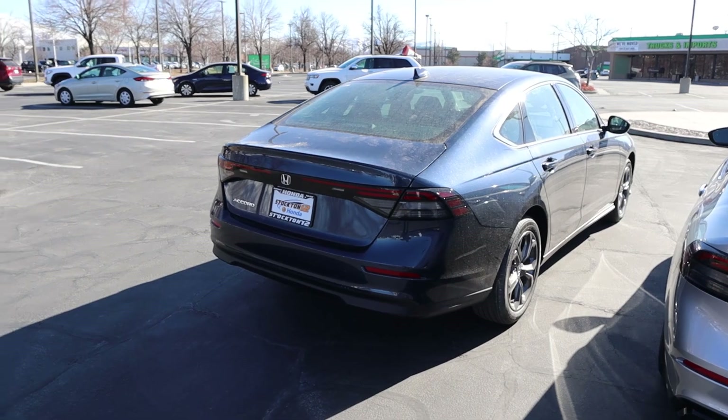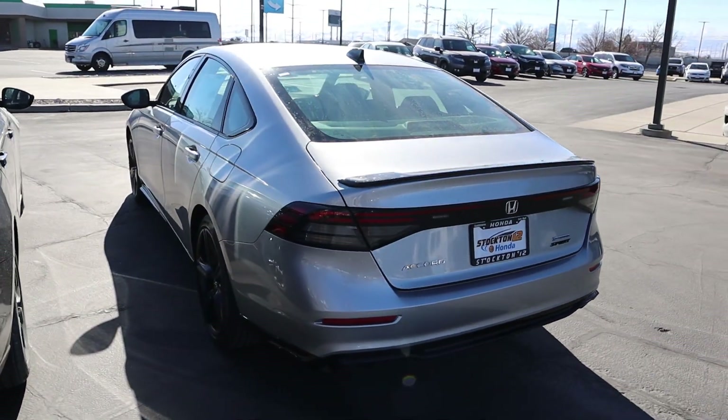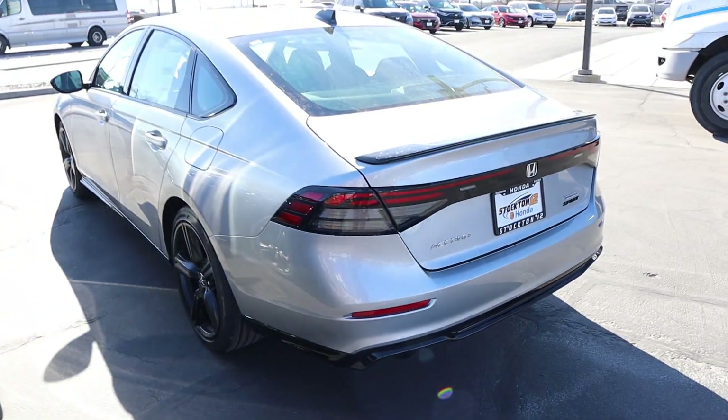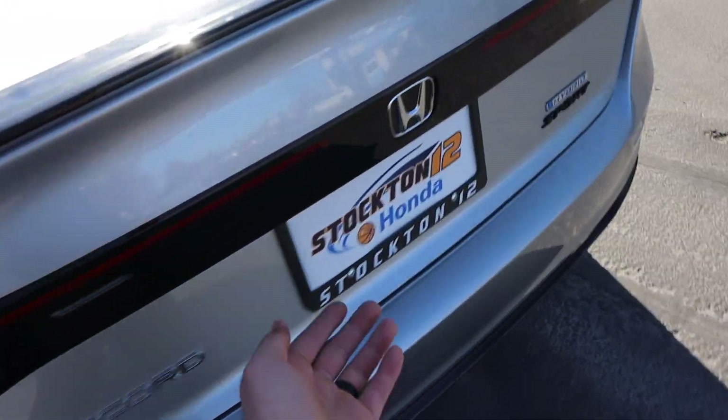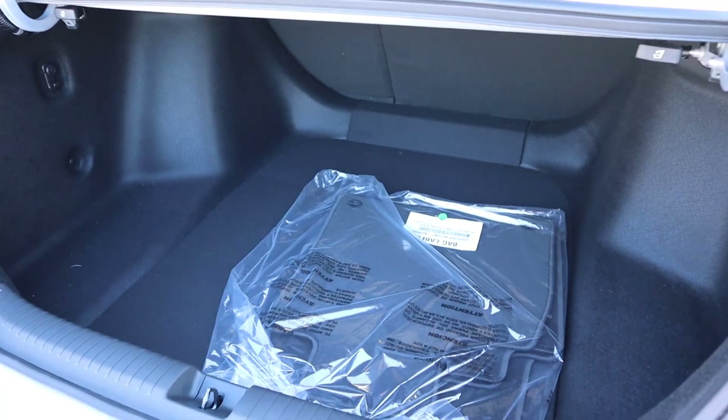The other big difference is with the rear end. It's a pretty clean-looking rear end on the EX, but with the sport we've got a little spoiler on the back, and the bottom portion is blacked-out, which looks pretty sweet. Something I'm also curious to see is if you lose any storage space with the hybrid.